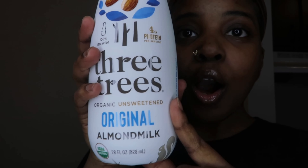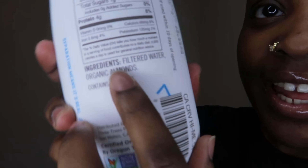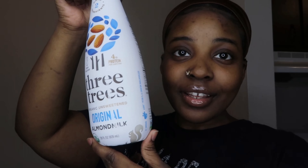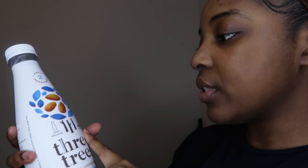First up, we got this Three Trees Organic Unsweetened Almond Milk. I've been trying to find almond milk that only has almonds and filtered water. And guess what — that's what we got today. On the back it says filtered water and organic almonds, which is pretty much all you want in your milk. You don't want all those gums and whatever else they put in there. It's $6 a bottle, but I think it's worth it. It has 4 grams of protein.